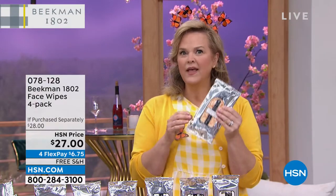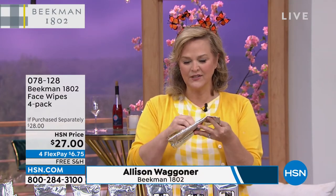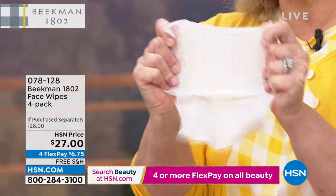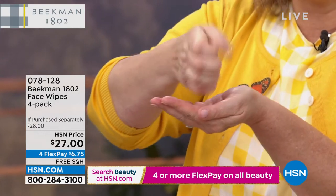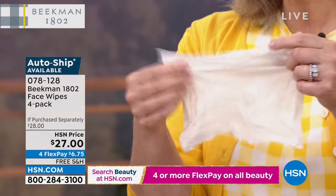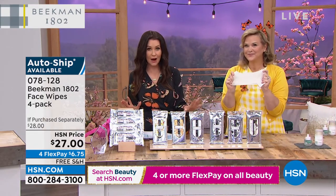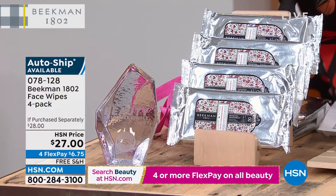These face wipes are one of Beekman's number one top sellers. With a four pack you can put one pack everywhere. What makes these wipes different: when you pull them out, notice how big they are — based on big farm washcloths — and they're super strong. They're filled with goat milk and CoQ10, no alcohol, all biodegradable. When you're wiping your skin there's no residue left, nothing but great softness and goat milk. Normally $9 a piece, today you're buying three and getting one — that's buy three get one free.